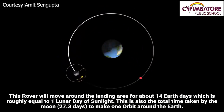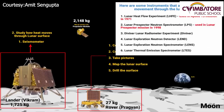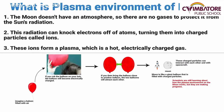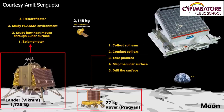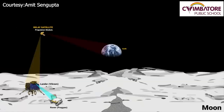The Vikram lander is equipped with 4 scientific instruments. The first is a seismometer designed to detect moonquakes. The second is an instrument to study how heat moves through the lunar surface. The third is an instrument to study and understand the plasma environment around the Moon. The fourth is a retroreflector, which helps understand the gravitational interaction between the Moon and the Earth. All instruments will collect data in digitized format and transmit it via electromagnetic waves to a receiver on the propulsion module, which will further relay the data back to Earth.